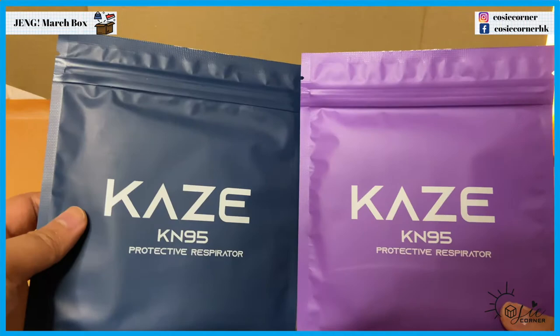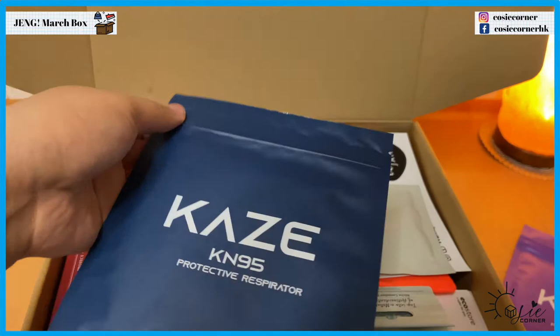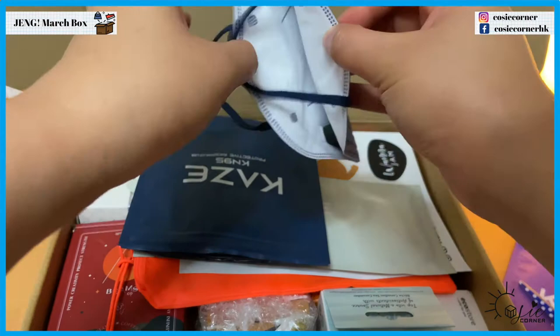We have KN95 face masks — a blue one and a purple one. Let's open the blue one first. Okay, so it looks like this.